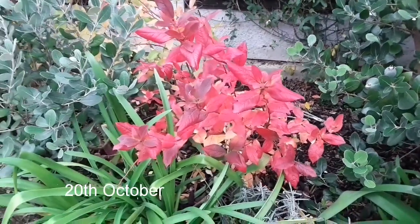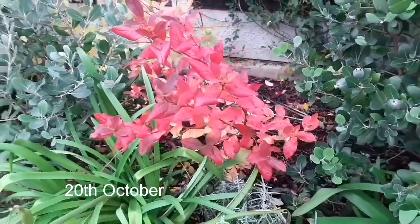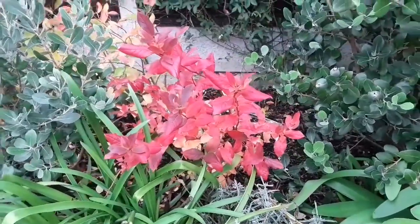Hello everyone, it's Brett here, Lionheart84, and I couldn't resist looking at the glorious colours on one of my blueberries.